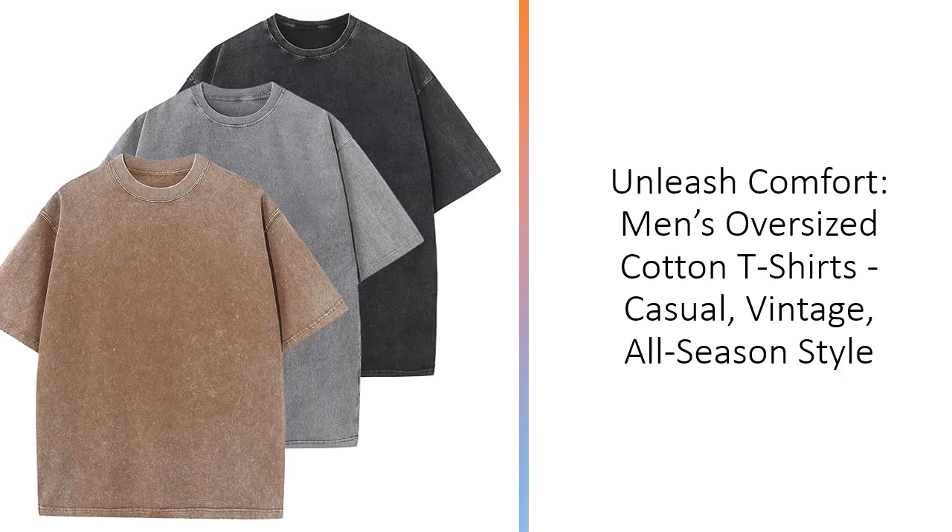Made from 99.9% cotton and 0.1% polyester, these tees offer a soft, cozy feel against your skin. The high-quality fabric ensures durability, resisting shrinkage, fading, and shape loss even after numerous washes.